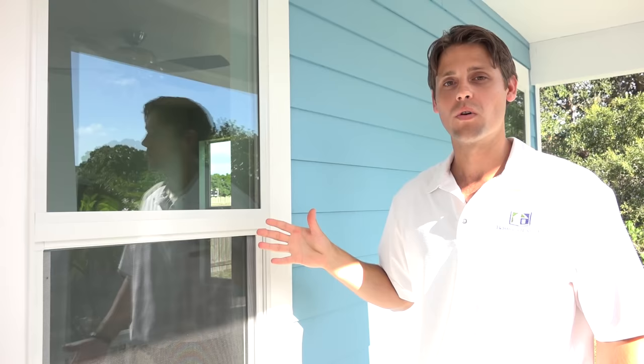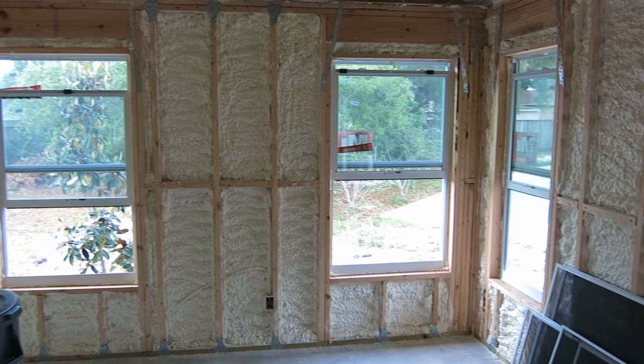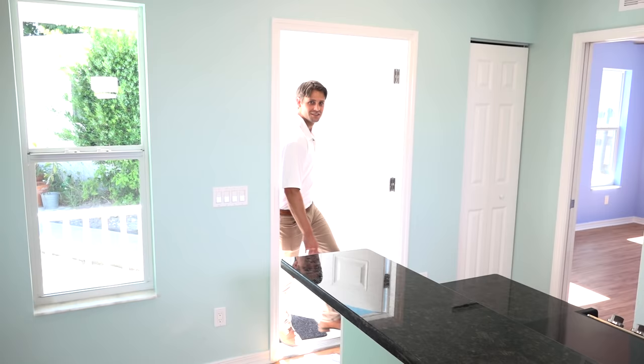For the windows, we install a low-E, double-glazed, high-impact window. The Florida Building Code requires that these windows be able to withstand high-velocity winds. They're also extremely energy-efficient. To further enhance the energy efficiency of the cottage, we use niacinene spray foam insulation. Not only will this reduce your energy bill, it'll also reduce the noise.